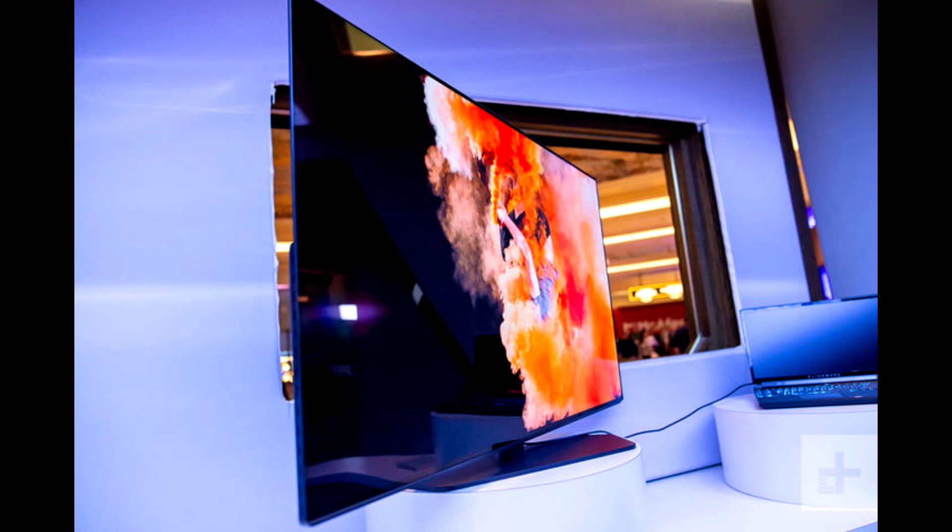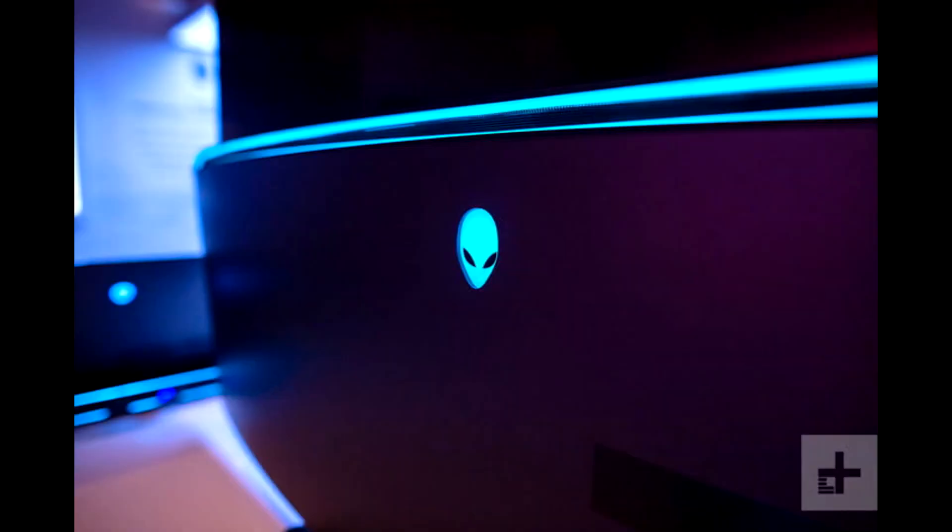Add to that an impressive 0.5 millisecond response time and FreeSync support, and this will be a giddy-inducing piece of hardware. The Alienware AW5520QF sports a 130,000:1 contrast ratio, due to OLED's pure blacks that are the hallmark of the technology.